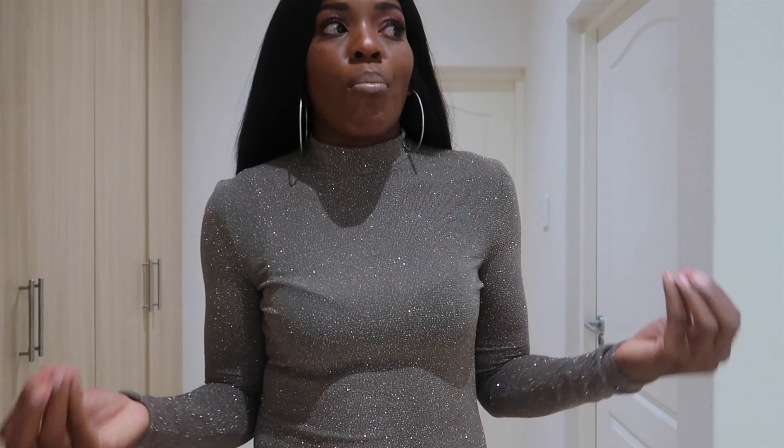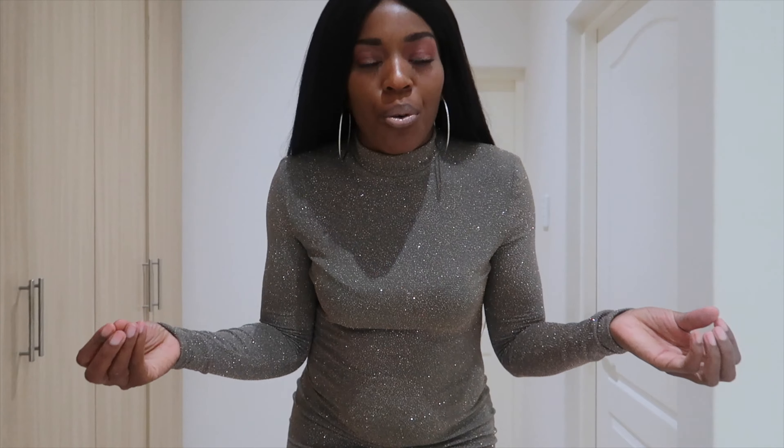Alright guys, this is look number two. I had to switch up my wig because I'm literally bending down to show you a little detail at the back of this dress. It's a black lace dress — if you haven't noticed, black is one of my favorite colors, especially when going on a date night. It's very safe to wear black.